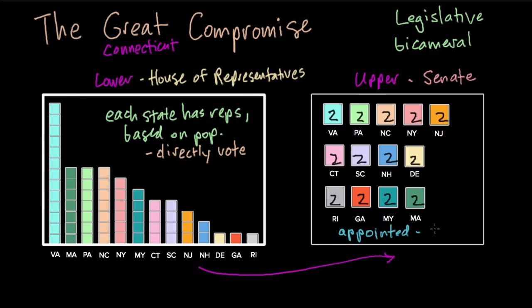The Great Compromise wasn't the only compromise made at the Constitutional Convention — they made a number more. We'll talk more about those and about the other two branches of the government in the next video.